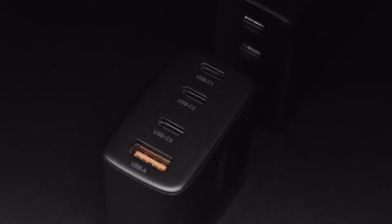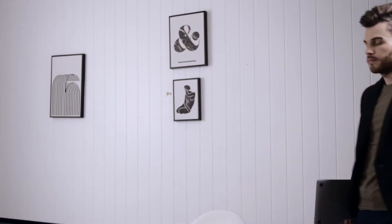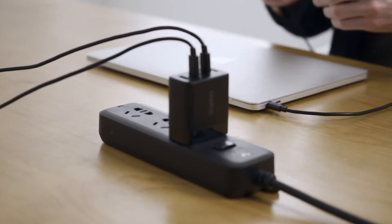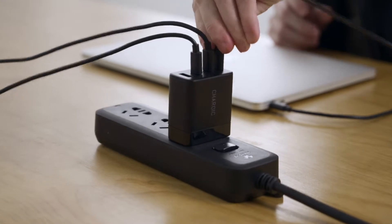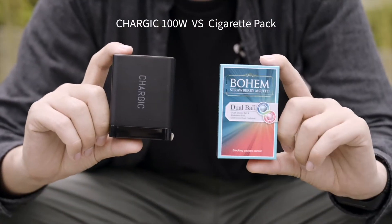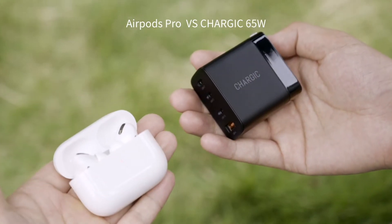Introducing Chargik 100 Watt and 65 Watt USB Charger — the world's first charger that can simultaneously charge three MacBooks. With three USB-C and one USB-A ports, Chargik is the world's smallest four-port GAN charger. Chargik 100 Watt is smaller than a cigarette pack and 65 Watt is smaller than AirPods Pro.